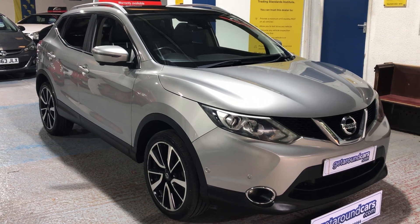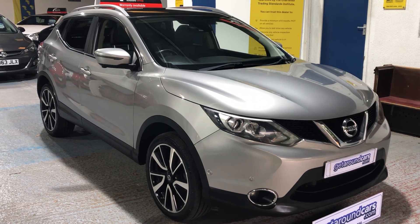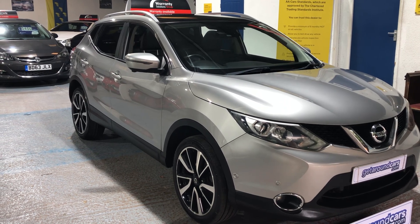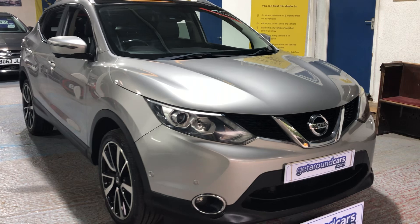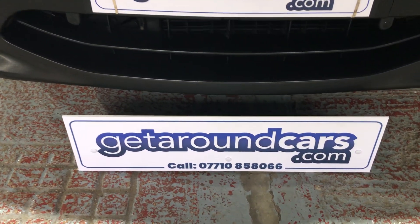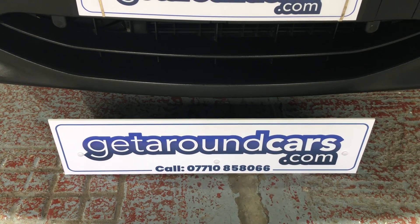The Qashqai is one of the most popular selling cars in the country, and if you want value for money with good miles per gallon and low road tax, you need to be looking at this one. My name is Jim from Get Around Cars, where cars cost less. You can call me on 07710 858066. Thank you for watching.